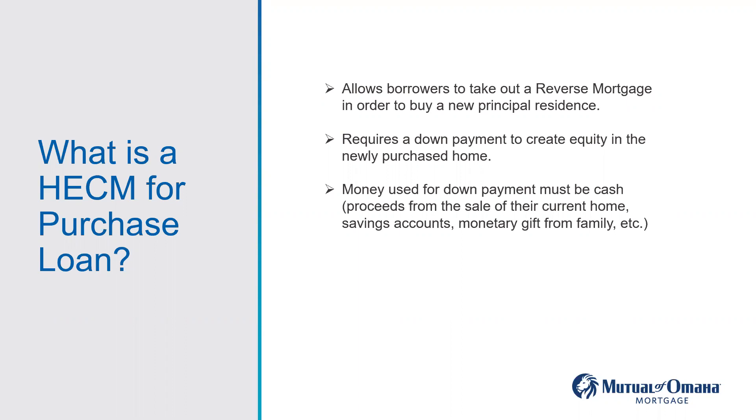Before I move on, any questions? A question came in: how do you determine the down payment? Great question — I'm going to address that in the next slide. Another question: I was told, and this might be misinformation, that there's a period of time for a reverse mortgage, and if the person had a longer lifespan, they could be asked to leave their home once they outlived that term.